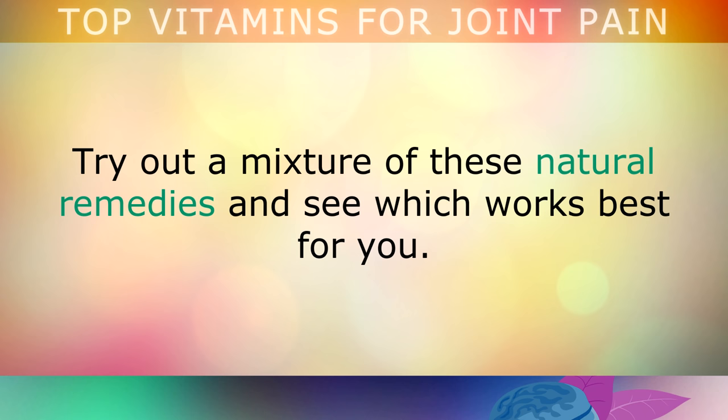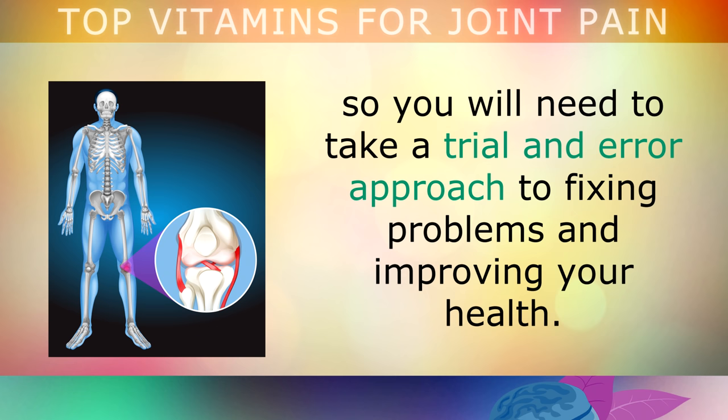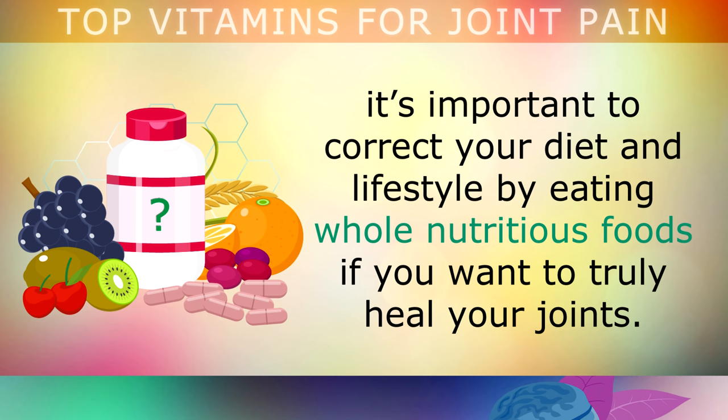So try out a mixture of these natural remedies and see which works best for you. Remember that everyone has a unique biochemistry, so you will need to take a trial and error approach to fixing problems and improving your health. It's important to correct your diet and lifestyle by eating whole nutritious foods if you truly want to heal your joints.